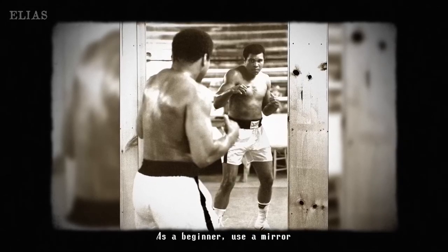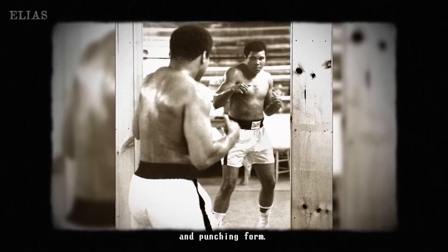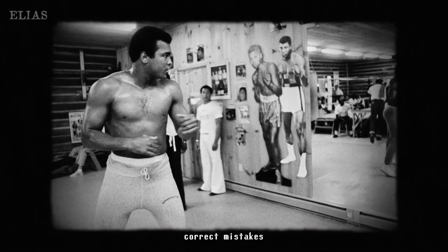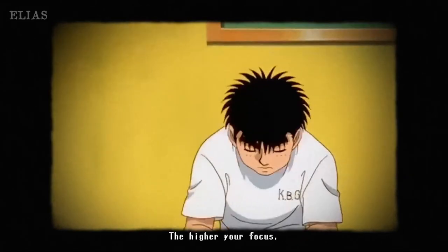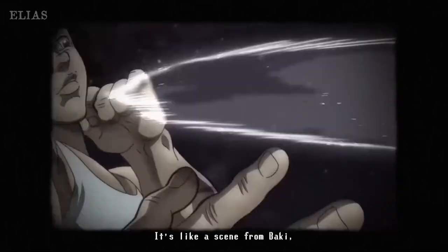Here's a pro tip: use a mirror while training. This allows you to observe your stance and punching form, helping you catch those little mistakes before they become habits. It's a crucial step for beginners — refining your techniques with mirror feedback can take your boxing skills to a whole new level.